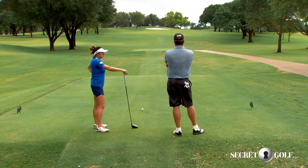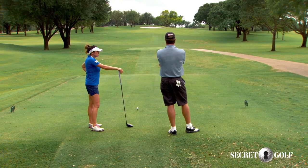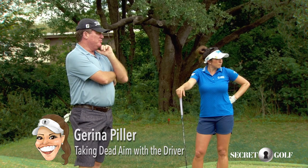This hole is a very inhospitable looking hole — uphill, left to right, with a bunker halfway across the fairway and trees down the right. It's intimidating to say the least.